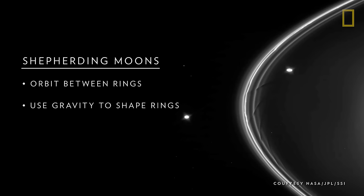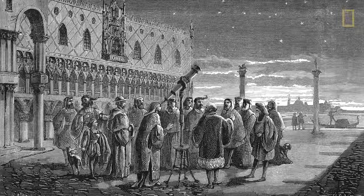How the rings are able to stay on track and intact has to do with Saturn's smallest moons. Called shepherding moons, these tiny satellites orbit between the rings, and they seem to use their gravity to shape the ring material into circular paths.